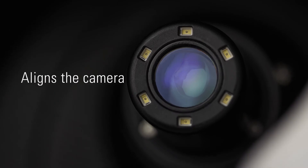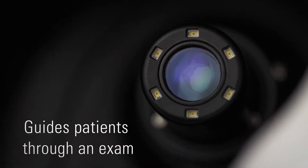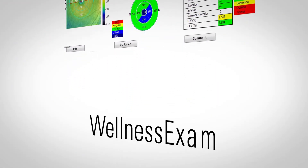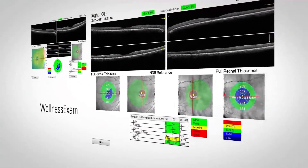iScan automatically aligns the camera for scan acquisition and vocally guides the patient through an exam in any of 12 languages. iScan also comes standard with the Wellness Exam, a comprehensive retinal exam that improves patient education and involvement.